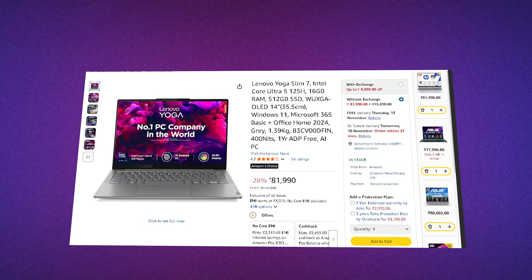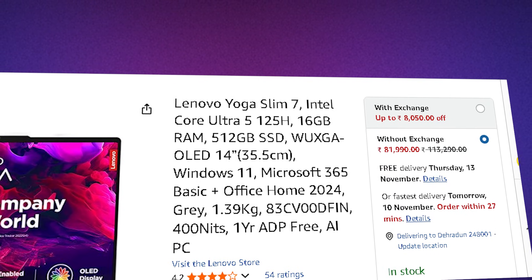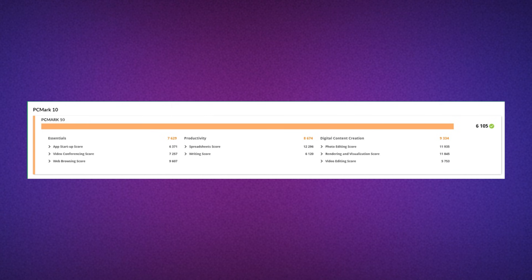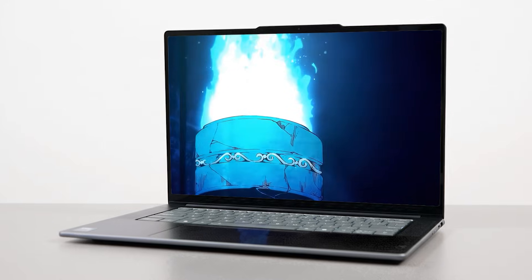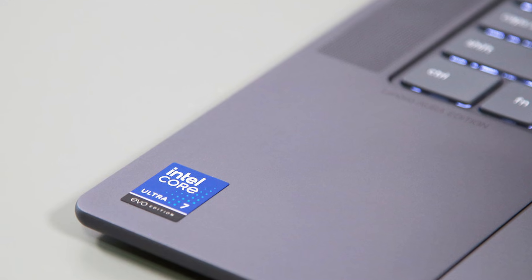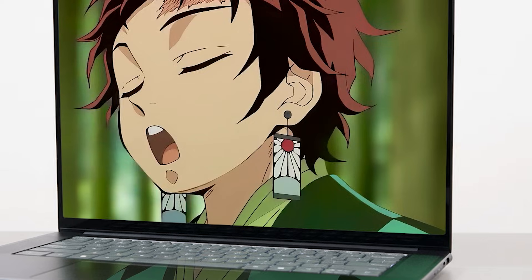The last laptop on this list is for developers who care about OLED visuals, portability, and premium design — the Lenovo Yoga Slim 7 with Ultra 5 125H, priced around 81,990. The CPU hits around 6,431 in PCMark 10, so multitasking, coding, web development, Docker, and Android Studio all run solid. The GPU in GeekBench 6 OpenCL scores around 30,587, which is good enough for development work and light graphic work, but don't expect it to handle heavy GPU-based machine learning tasks.